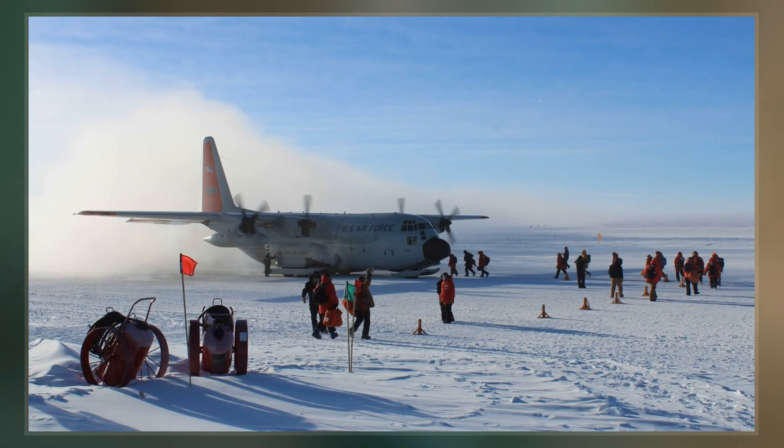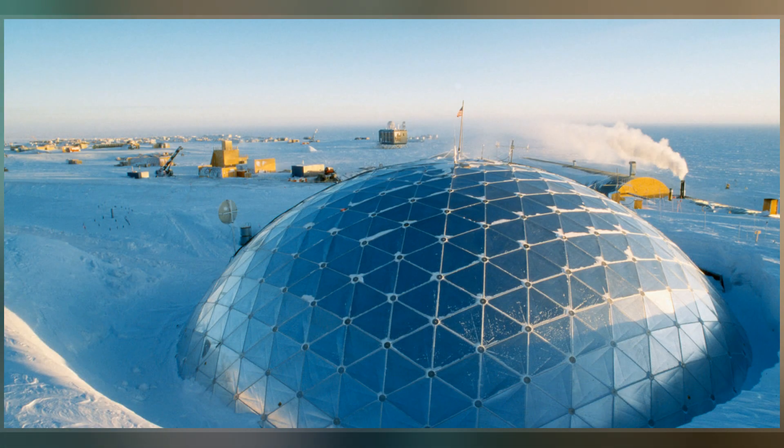It is named in honor of Norwegian Roald Amundsen and Englishman Robert F. Scott, who led separate teams that raced to become the first to the pole in the early 1900s.